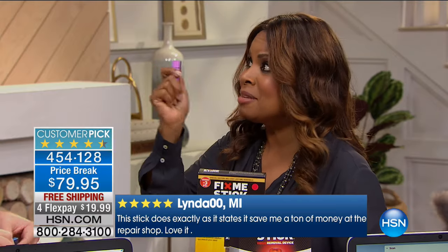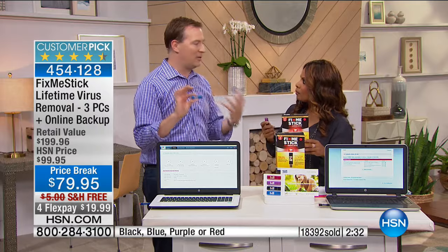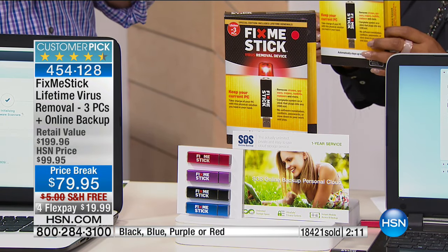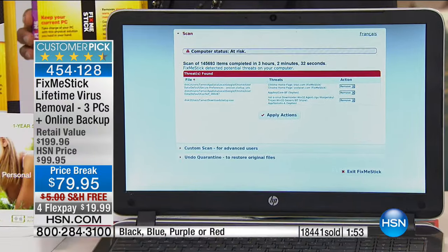You can find Fix Me Stick in the market for one computer, one year at $59. People pay $60 every year, for every computer. Only here at HSN do you get a lifetime of use. Viruses are now smarter — five years ago they were 100% active, making them easy to catch. Now viruses hide on your hard drive and are only active when you click certain files or visit certain websites. There's a famous Michelangelo virus that's only active on Michelangelo's birthday — if you missed it, it lives on your computer.